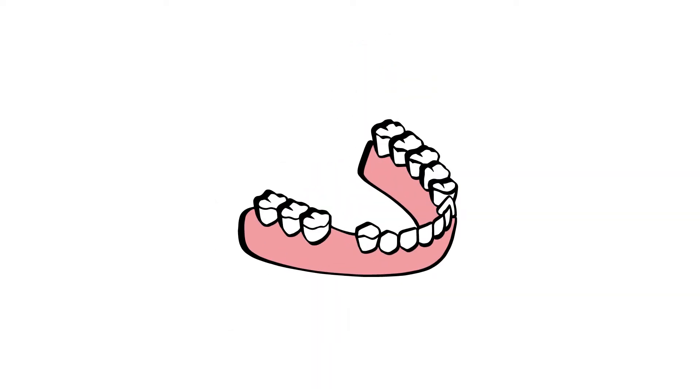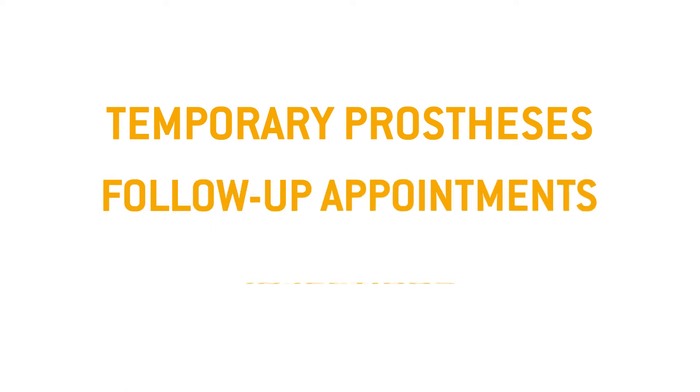The dental prosthesis is then fitted precisely in your mouth. And that's it. The treatment only takes approximately one hour. Say goodbye to temporary prostheses, follow-up appointments, and multiple injections.